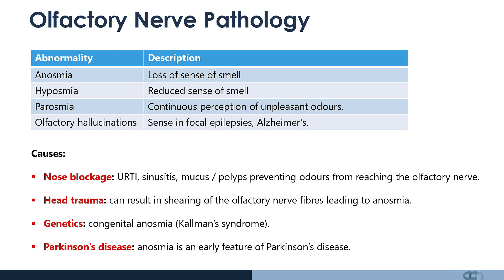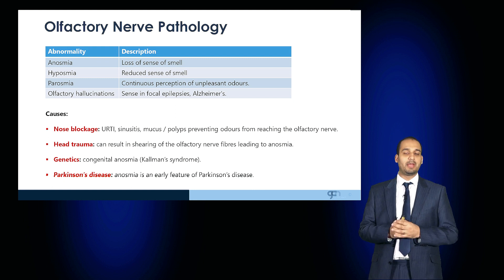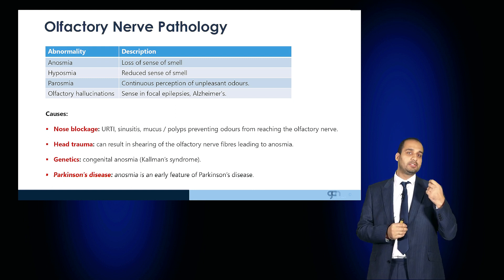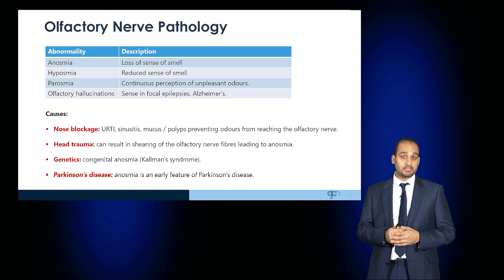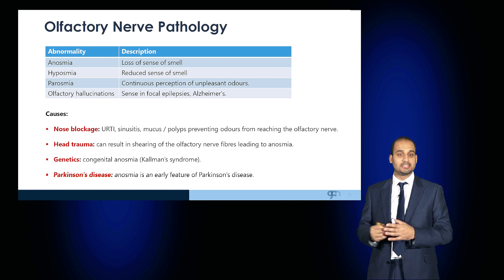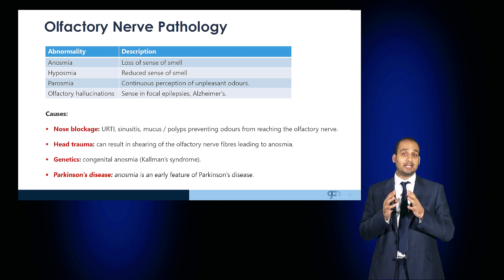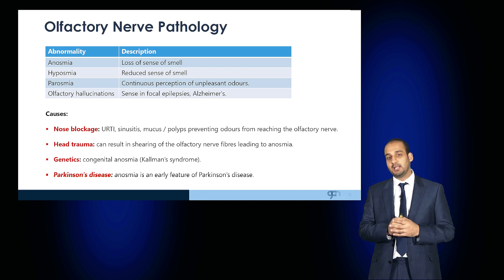Key causes of olfactory nerve damage include upper respiratory tract infection, sinusitis, mucus or polyps causing blockage, and head trauma, which can damage and even shear the olfactory nerve fibers leading to anosmia. Genetic conditions such as Kallmann syndrome can lead to congenital anosmia as well as infertility. Parkinson's disease also leads to anosmia, and in fact anosmia is an early feature of Parkinson's disease.